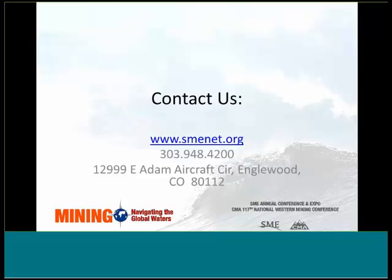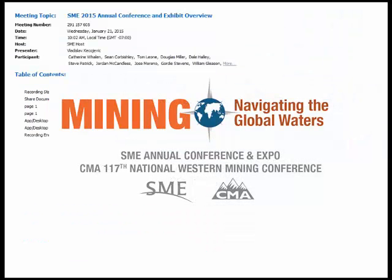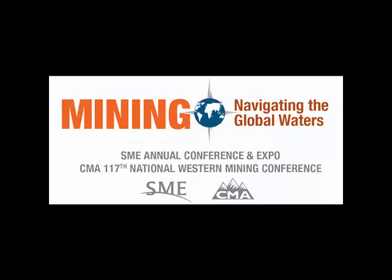It looks like that's the only question we have currently. If there are any other questions, we encourage everybody to please reach out to SME at the website or by calling us — we're always happy to hear from our members. We look forward to seeing everybody in a few weeks at the annual meeting. Vlad, thank you so much for your time doing this presentation today. We really appreciate it. Thank you all for participating in today's webinar. Thanks everybody — we'll see you next month. Bye.